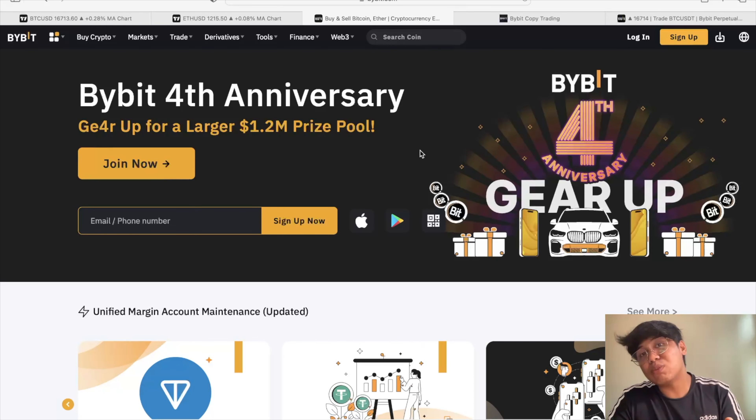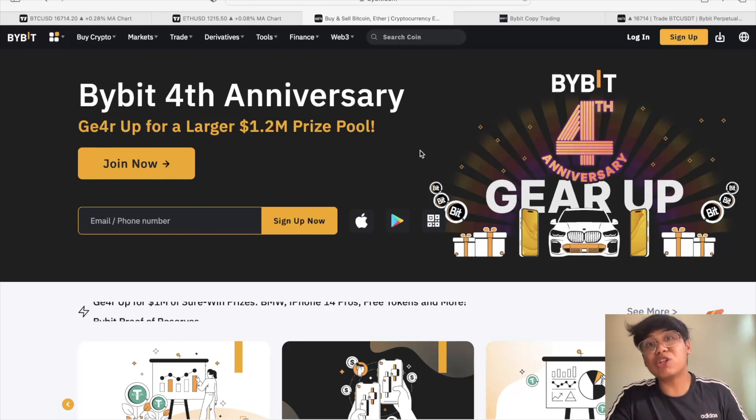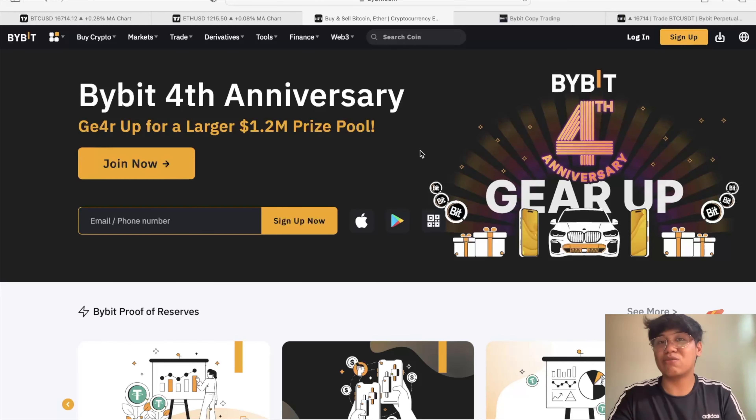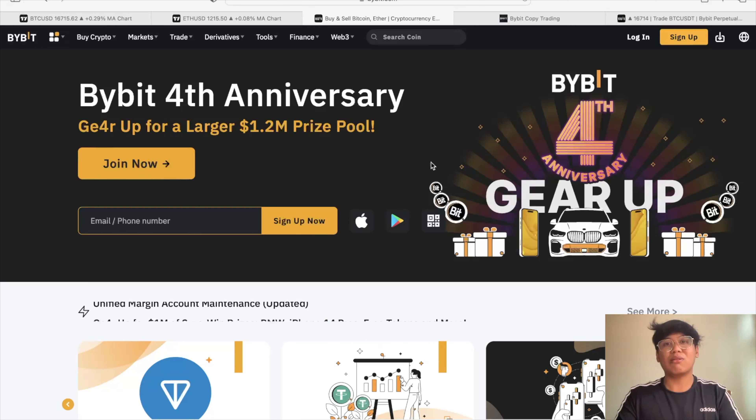If you want to open an account with Bybit, make sure to use my sign-up link available in the description below. If you find this video useful and informative, please give it a like, and I'll see you guys in the next video. Bye for now!